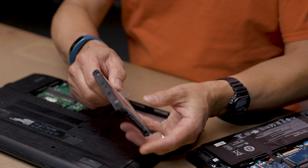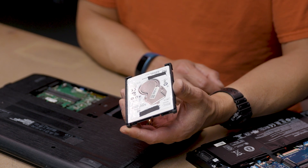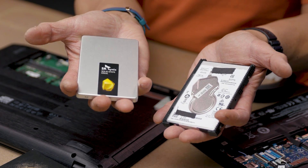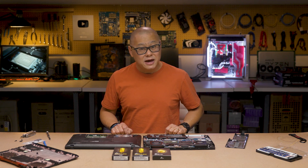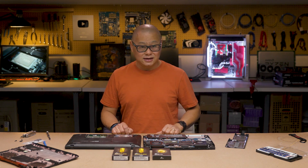Hard drives in laptops are ancient technology and almost single-handedly make using your laptop horrible. The problem is you're wondering if your laptop can even take an SSD at all. The good news for most people using a laptop made in the last 10 years is that, yes, it can take an SSD.